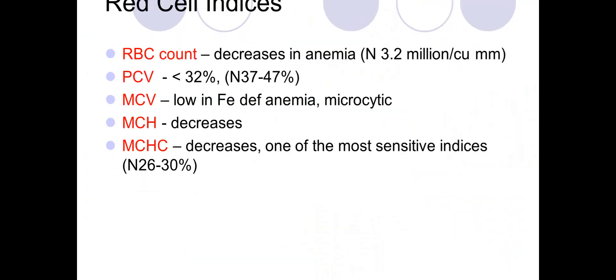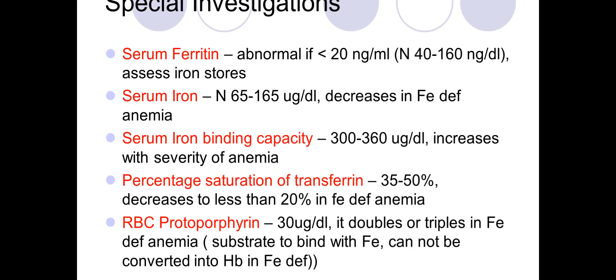The red cell indices tell us about the anemia: the red cell count decreases, the packed cell volume falls below 32, the mean corpuscular volume is low in iron deficiency indicating microcytosis, mean corpuscular hemoglobin decreases, and MCHC also decreases — MCHC being one of the most sensitive indices for anemia.